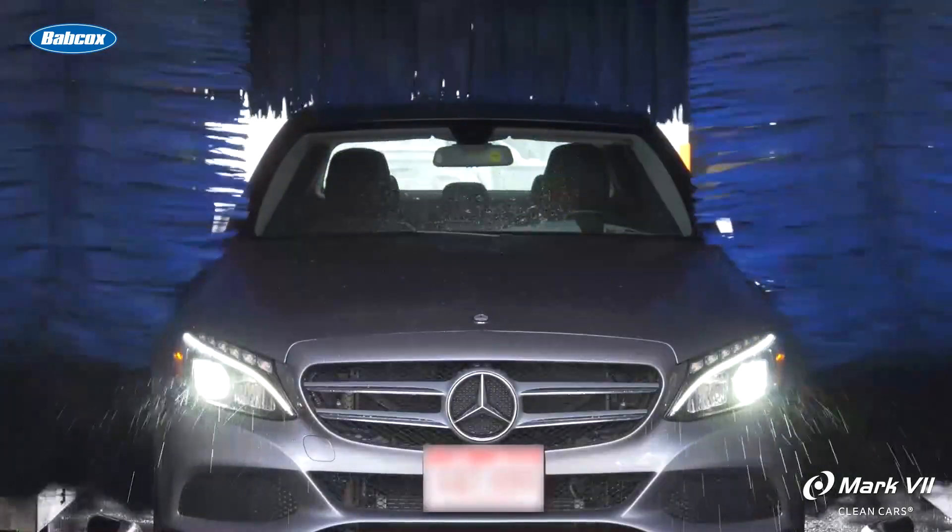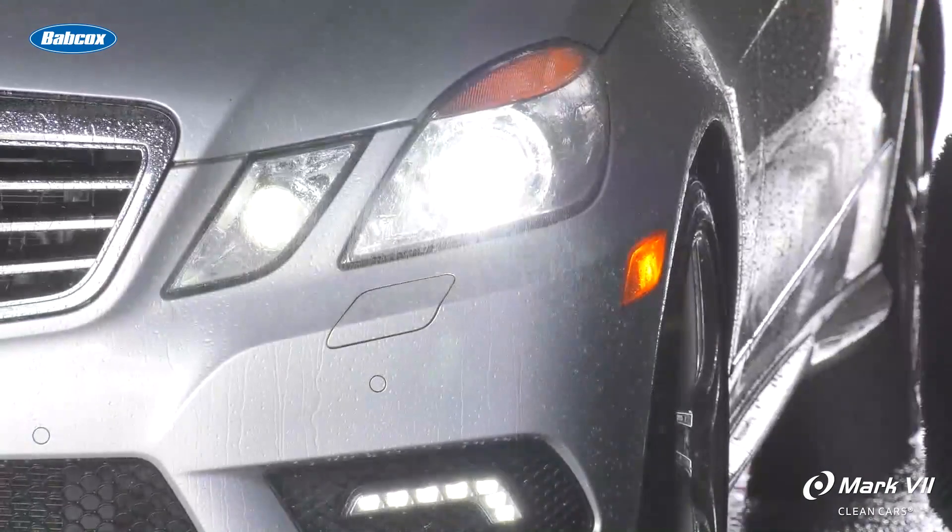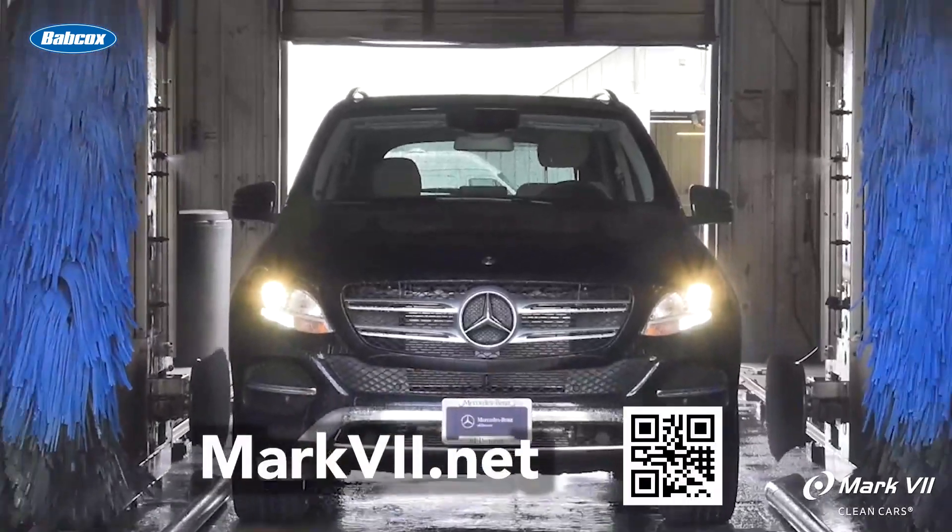This video is sponsored by Mark 7, shaping the future of all things car wash. Visit mark7.net for more information.